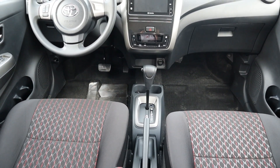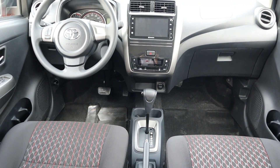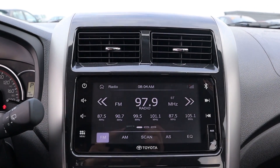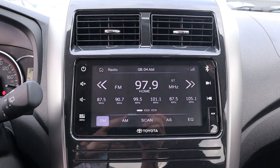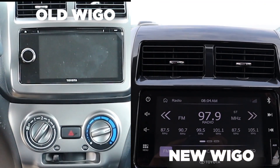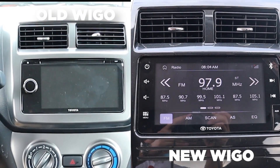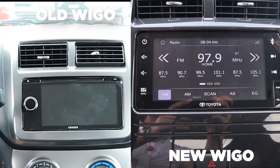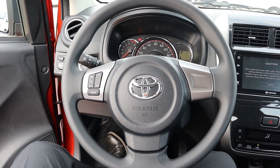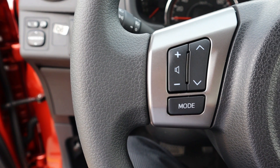Inside is a refreshed interior with a new display audio and now digital air conditioning control system. The new infotainment system supports AM, FM, USB, AUX, MP3, and Bluetooth. If you are a fan of the volume knob, you will have to settle with the digital audio adjustment. Good thing though, as there's still an integrated volume knob at the steering wheel in case the driver has trouble adjusting the audio via the infotainment system.